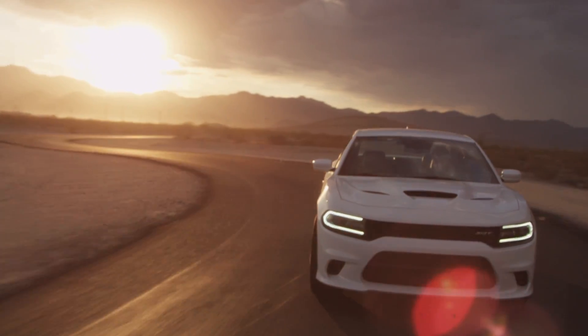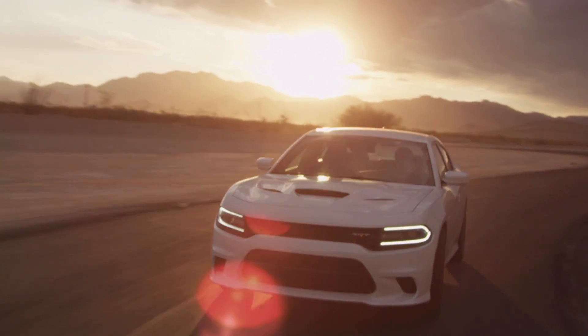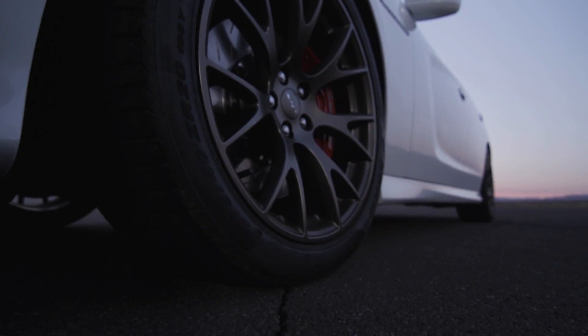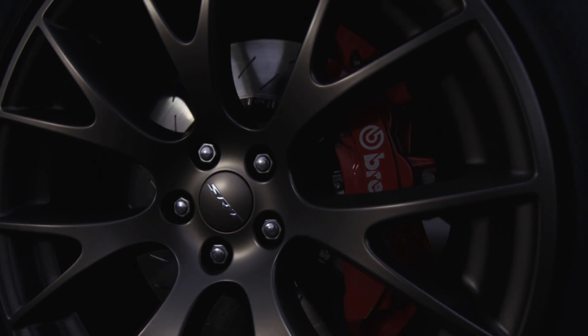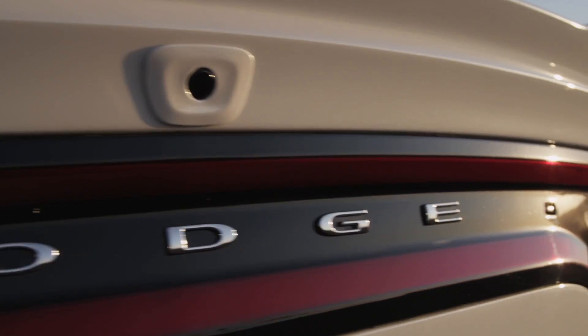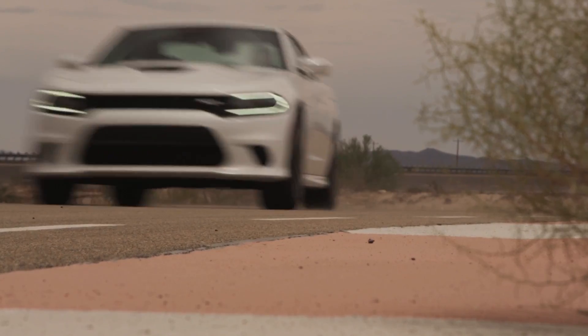Not only has the powertrain been thoroughly reinforced to endure the V8's fury, but the Charger SRT Hellcat is bestowed with the largest front brake package ever offered in a Chrysler Group vehicle — 15.4-inch Brembo 2-piece rotors with 6-piston calipers. This allows the Charger to go from 0 to 100 and back to 0 in under 13 seconds.